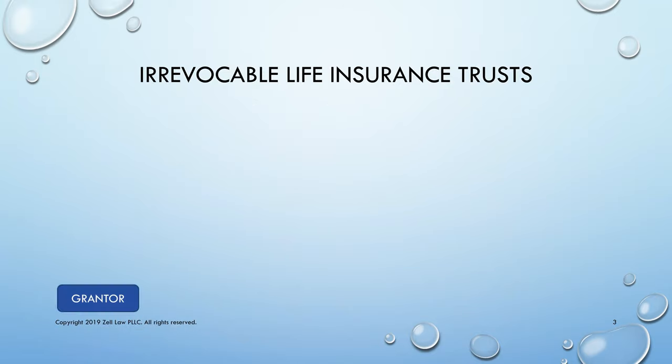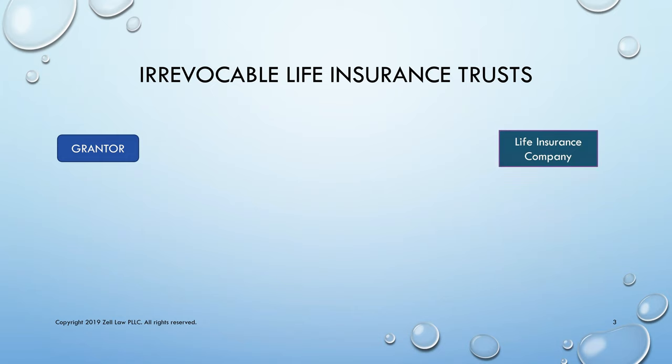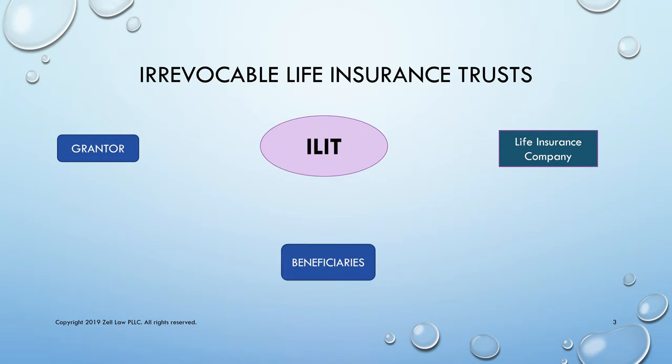In an irrevocable life insurance trust, you are the grantor — the creator of the trust — and you want to purchase life insurance on your life. You could use an irrevocable life insurance trust. In an irrevocable life insurance trust, you cannot be the trustee, and you're going to name your loved ones or others as beneficiaries of the trust.